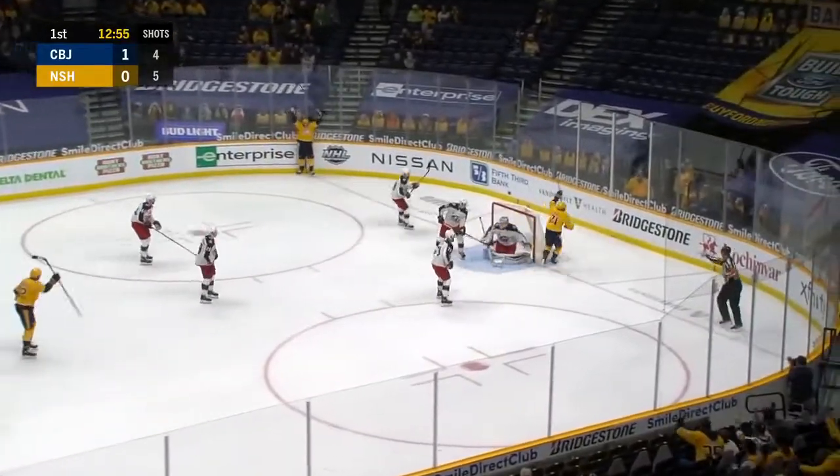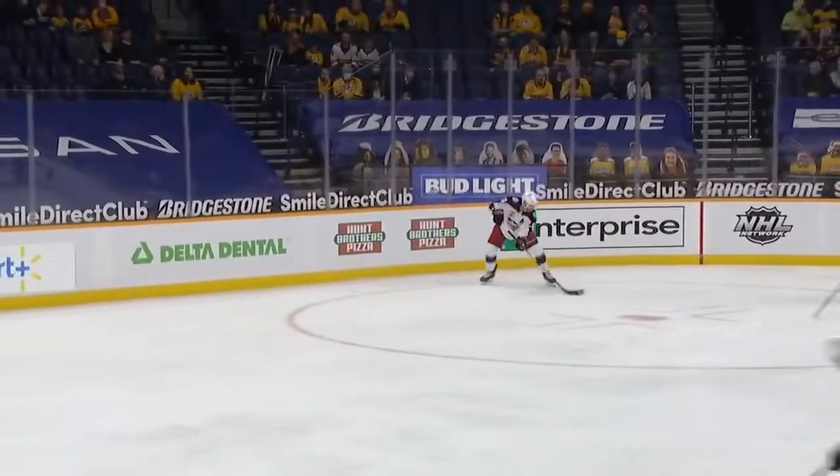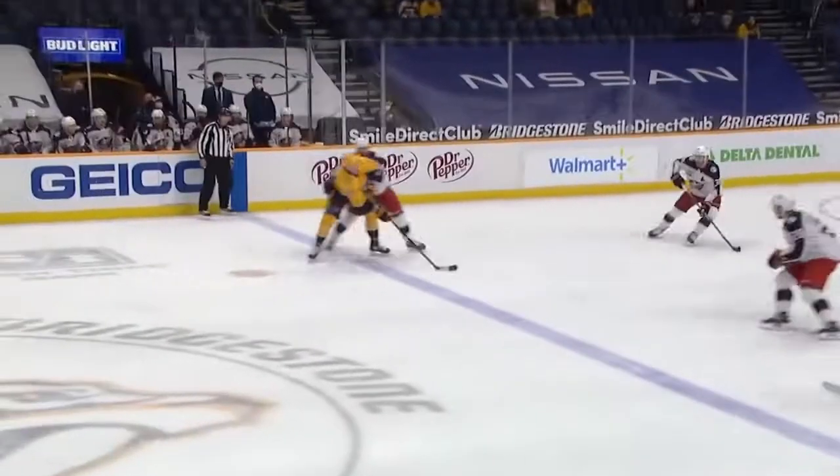Arvidsson right in front for Cousins — they score! Watch Johansson — look at the poise that he has. He's got a Blue Jacket all over him, he makes the play, and Arvidsson — he's not even thinking — he's going right to the net because he knows Nick Cousins is at the net front. And he makes a beautiful deflection, a redirect right past Corposalo.